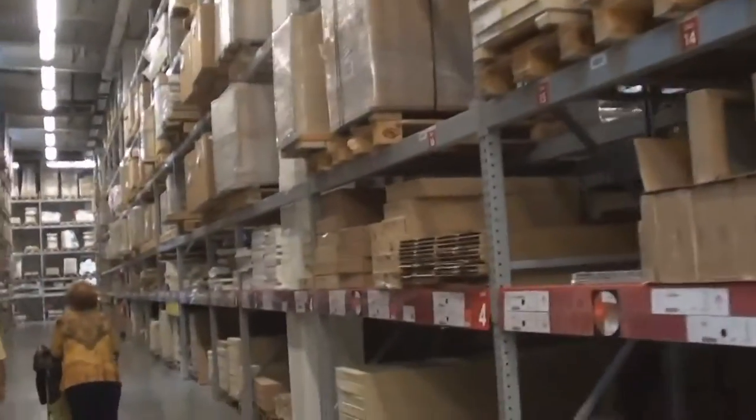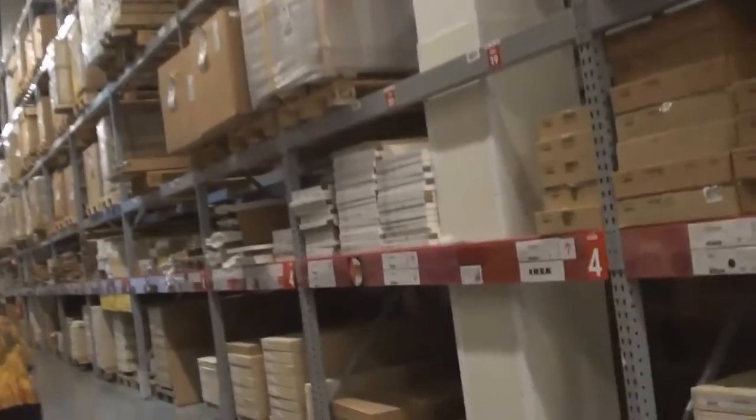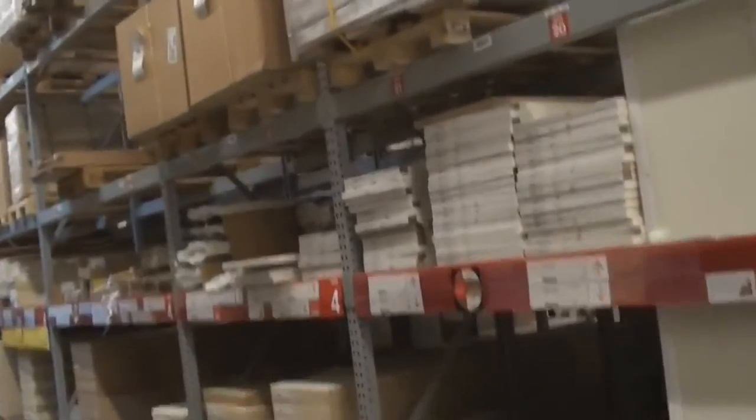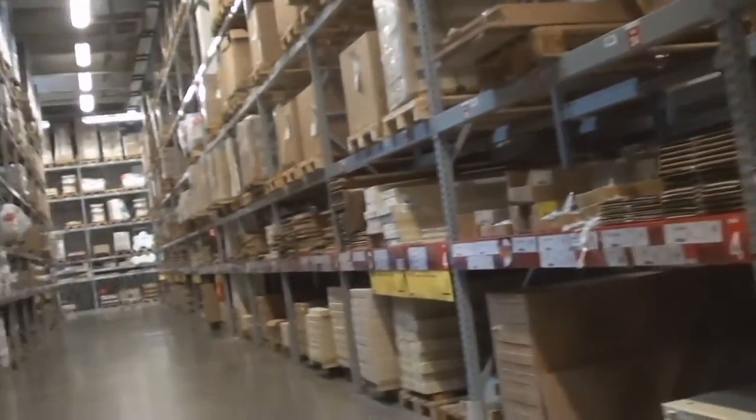This is IKEA, a huge furniture store that makes even my local super Walmart look small. It's about four times the area, and what's more, there's more than one floor. Oh my goodness, is this place huge.